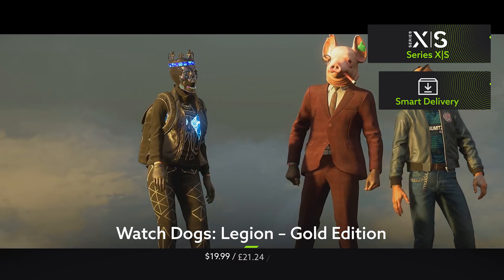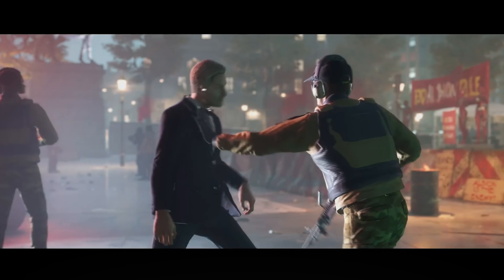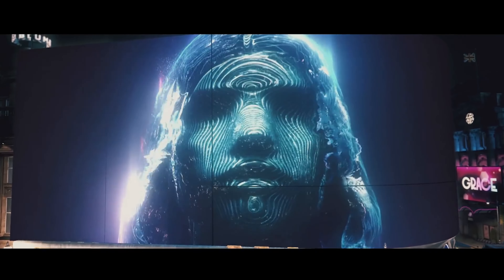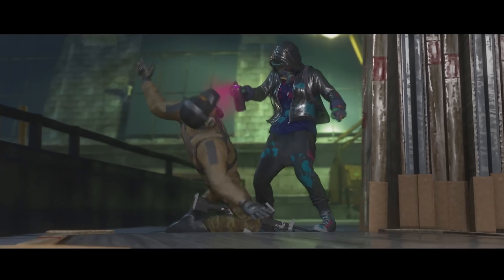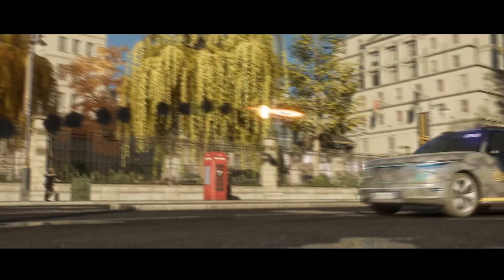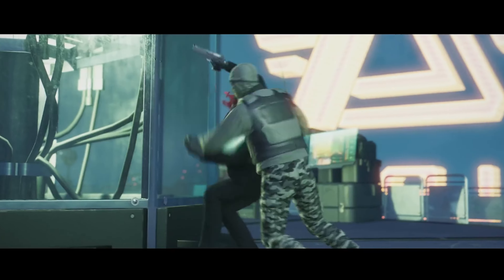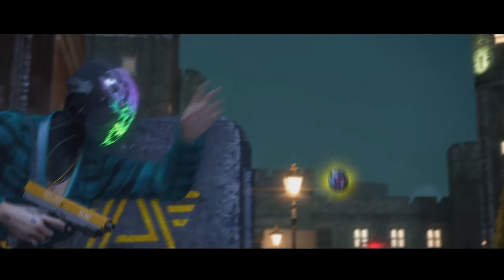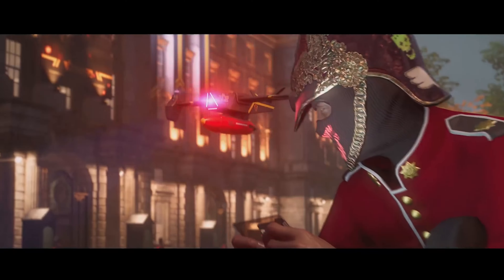Watch Dogs Legion also takes us to a small island nation where a plucky band of rebels are looking to overthrow their oppressive rulers, though admittedly its near-future London world isn't quite as alluring as Sunny Yara. Those ray-traced reflections on Xbox Series X go some way to making up for the weather though. Every single person in the city is a potential comrade — recruit them, learn about their unique backstories, and use their very specific set of skills to accomplish any mission in a hundred different ways.